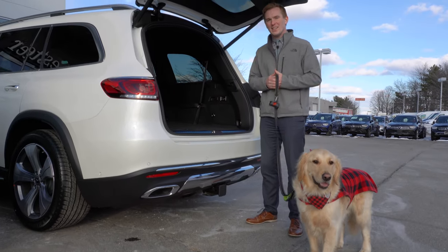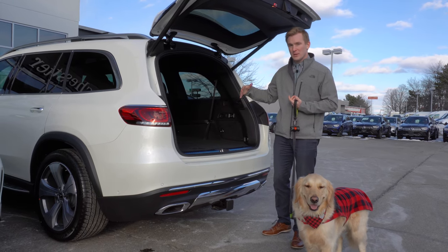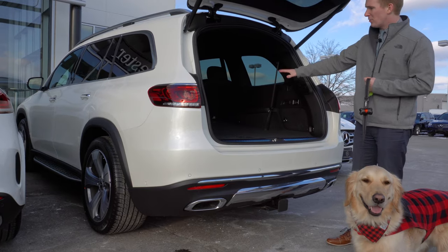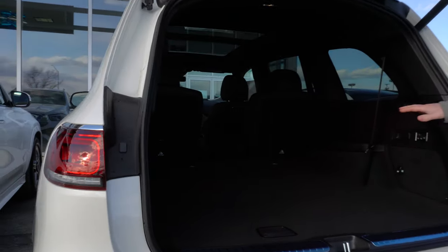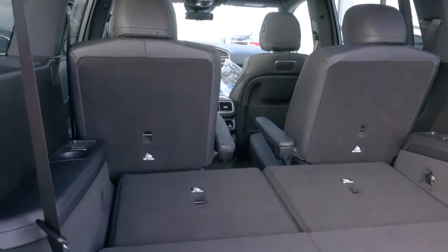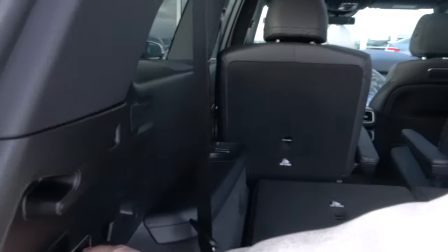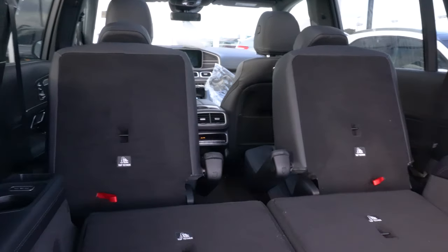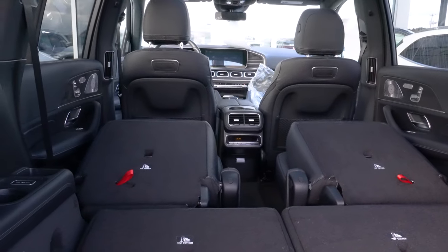Now finally looking at the GLS. As you can see, the GLS already has a third row that is standard. We have those seats folded down already, giving us plenty of space in the back. We can also fold down the third row by pressing these two switches here, giving us even more room in the back. As you can imagine, the largest vehicle is the most spacious for your dog if they are going to be traveling in the back seat.